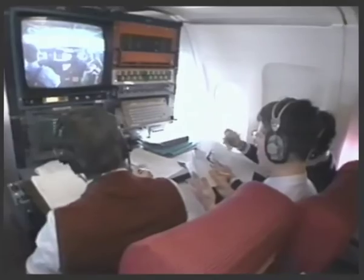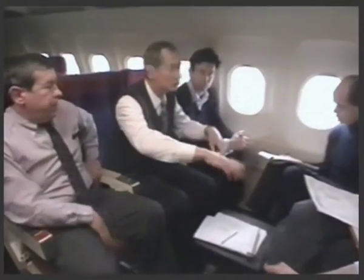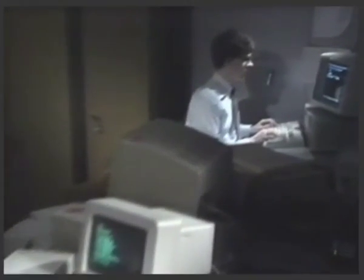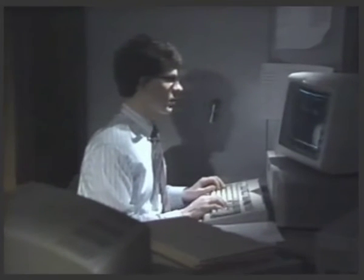A hot debriefing takes place in the aircraft immediately after each of these tests, enabling observers to get the immediate reactions of the crew. And on the ground, a general debriefing covers all the points that have come to light and sets the tone for the next day's test flight.